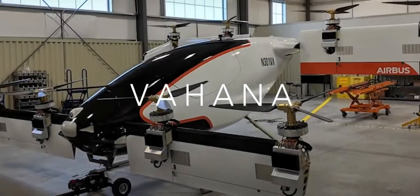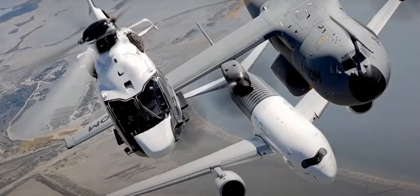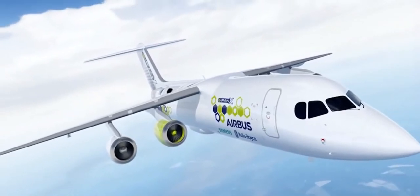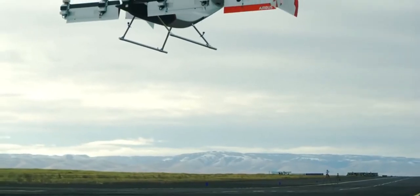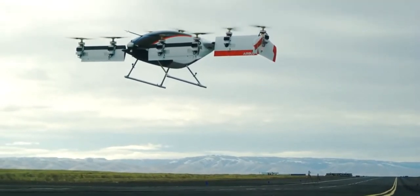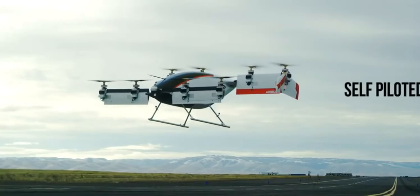Known for being a leader in manufacturing aerospace products, Airbus doesn't want to be left behind in the flying taxi race. Introducing Vahana, the self-piloted electric vertical takeoff and landing aircraft from A3 by Airbus.